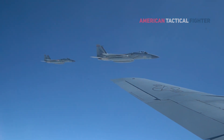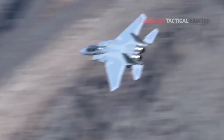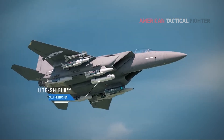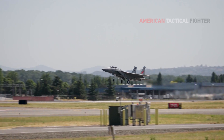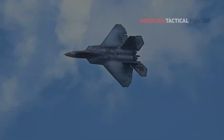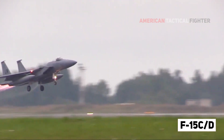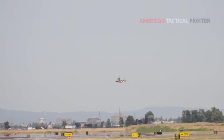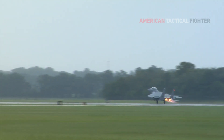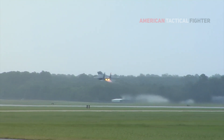The F-15EX promises higher speed, longer range, increased payload of 29,500 pounds including two additional weapon stations, and lower operating costs than previous variants. The type also boasts the longest standoff air-to-air engagement range of any fighter in the U.S. Air Force inventory. Due to insufficient F-22 procurement, the F-15C/D fleet has continued flying beyond its design service life, posing a serious risk of structural failure. Similar infrastructure, support, and training requirements will permit existing F-15 units to quickly transition to the F-15EX.